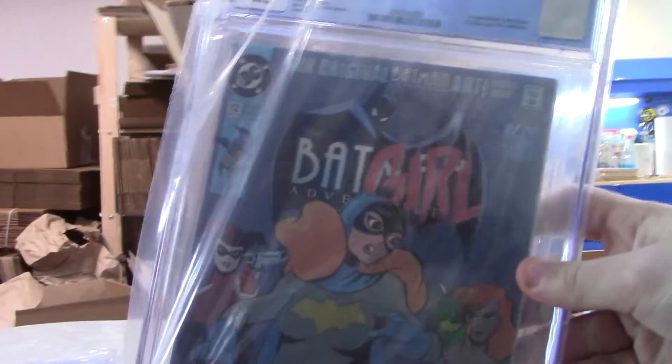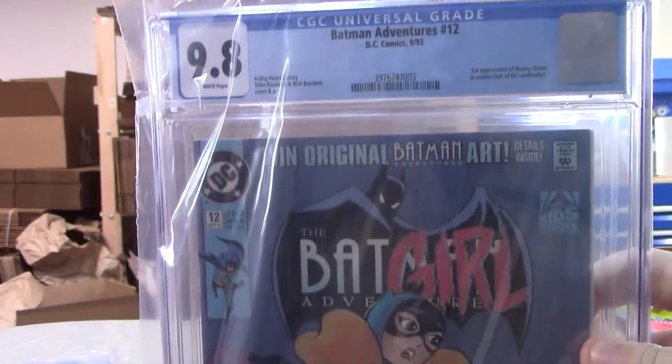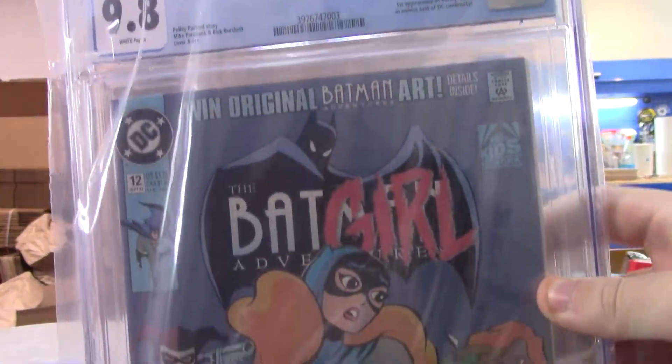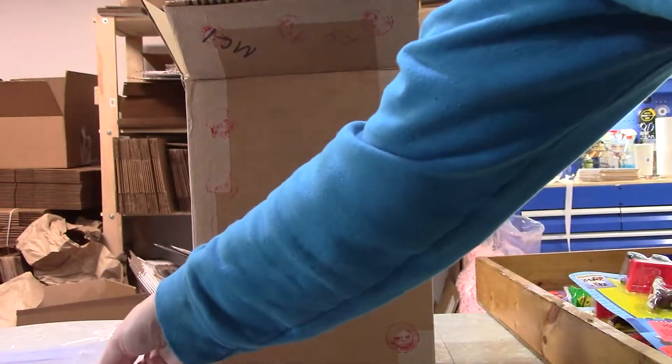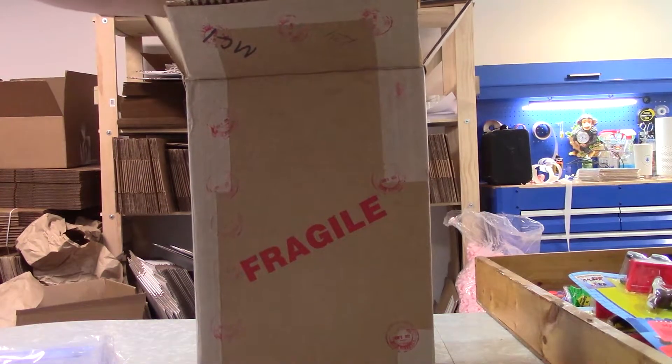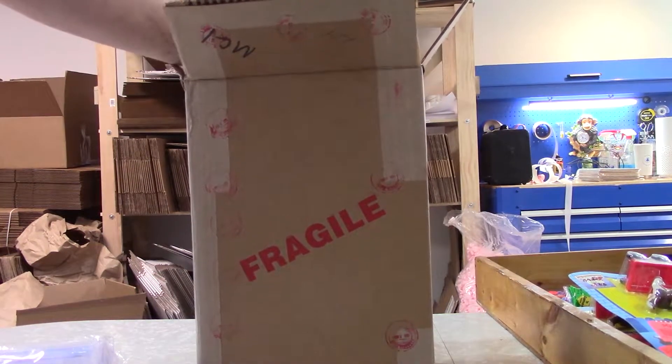Oh! Batman Adventures 12, 9.8! Was not expecting a 9.8 — that's a very pleasant surprise! Holy cow, that's two really high-grade key books and we've still got three left!